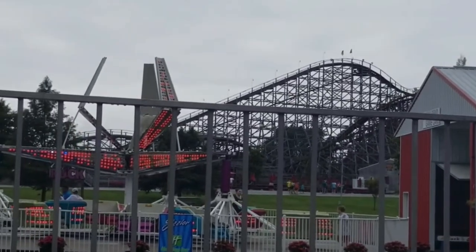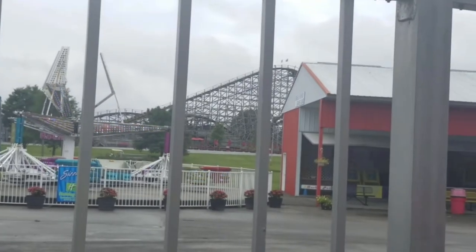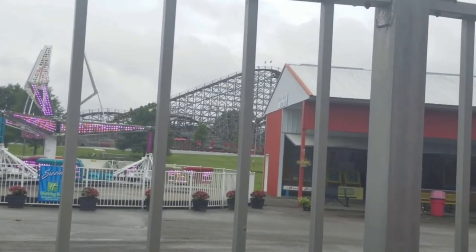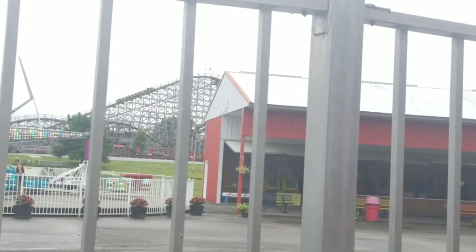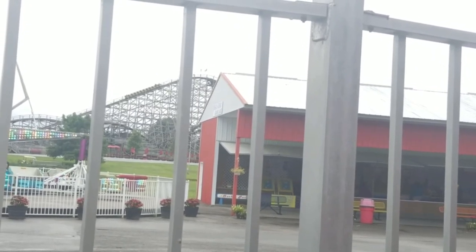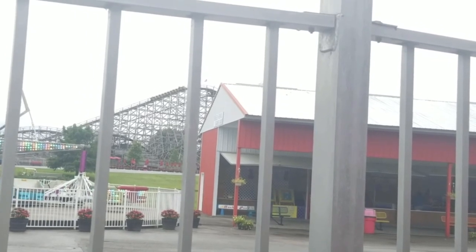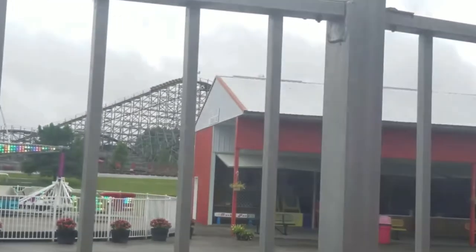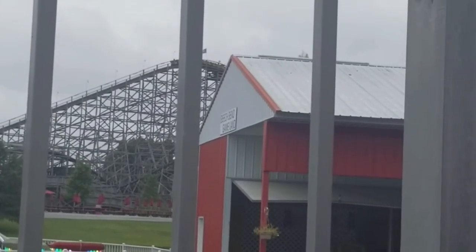When riding a wooden roller coaster, you are going to need to see how many rows per car that train has. Wooden roller coasters will generally have between one and three rows per car, however there are some with four rows per car. A car is not a train — they can get easily confused. The car is one piece of the train which can be disconnected from the rest if needed, while the train is all of the cars combined.